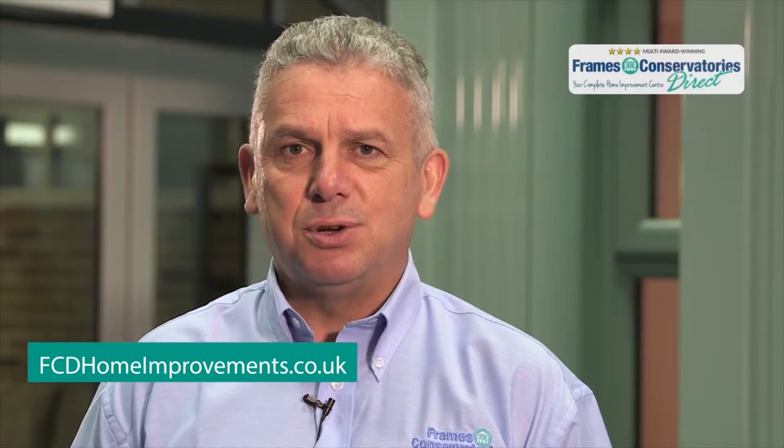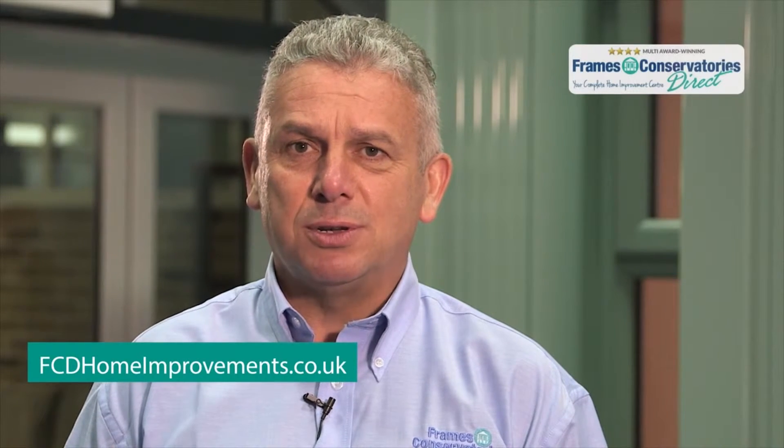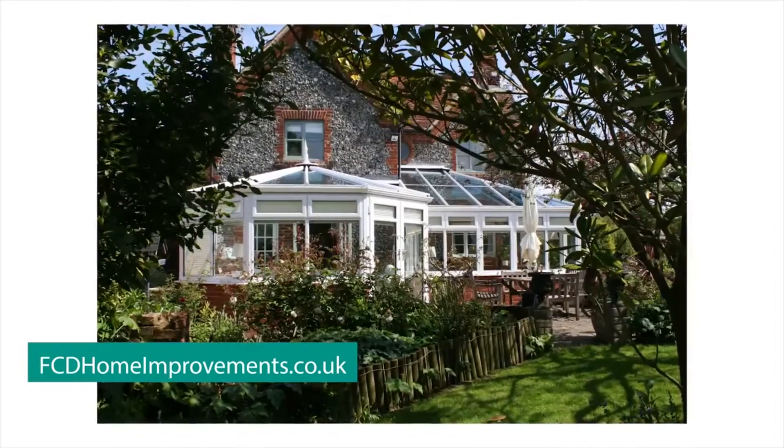We offer a wide range of styles to suit your preference: Georgian, Victorian, Bespoke, or Loggia. We do everything from classic to laid back and homely.